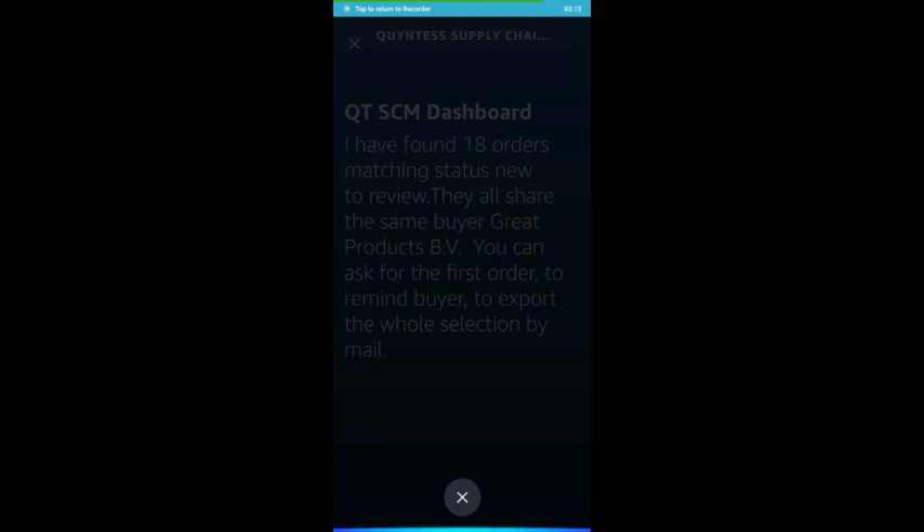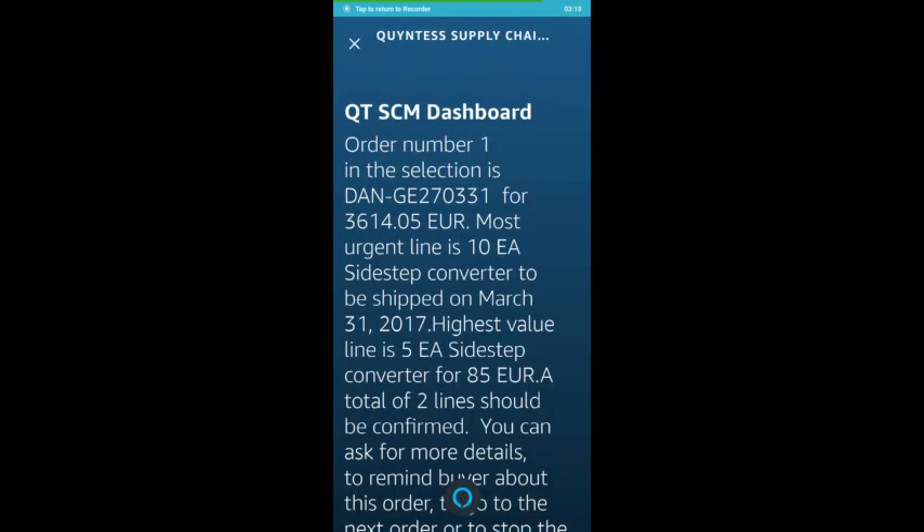Order number 1 in the selection is Danj270331 for €3,614.05. Most urgent line is 10 EA Sidestep Converter to be shipped on March 31st, 2017.